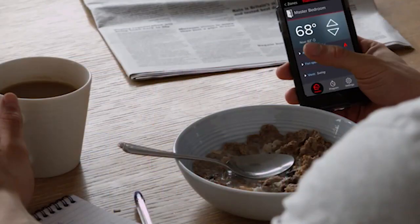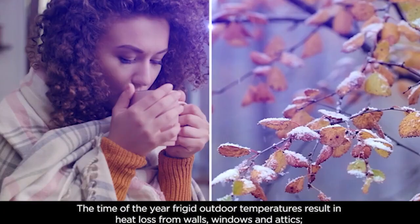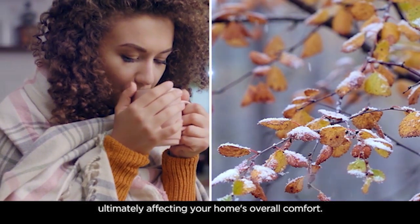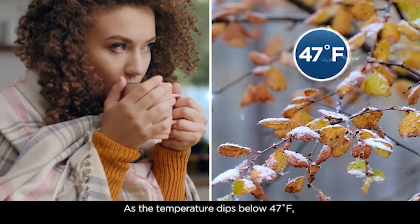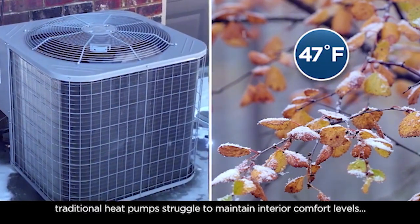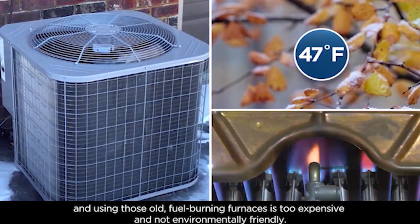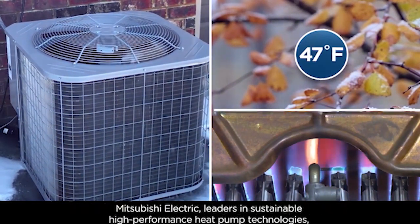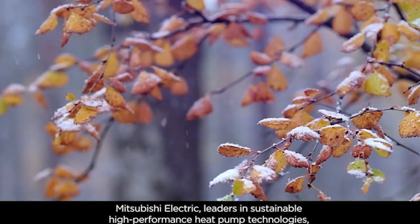That's always been the case, except that conventional heat pumps typically need supplemental heat when the outdoor temperature drops below about 40 degrees. If you're taking a precious renewable electron and putting it through a resistance heat strip, you're squandering a great resource.